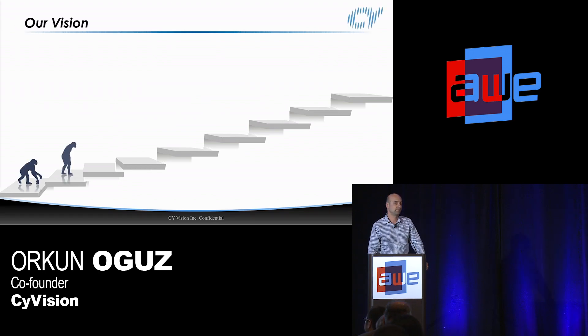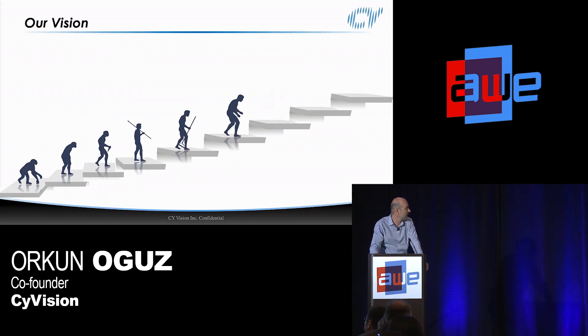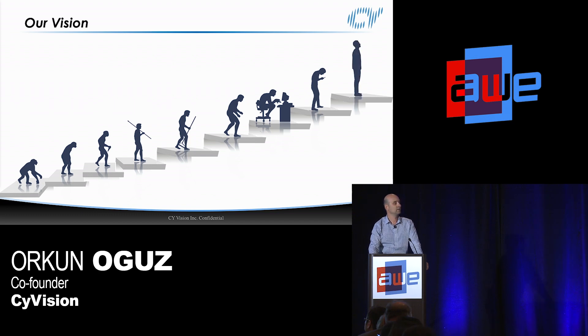This is a nice graph we like. I think it summarizes our vision pretty well. We'd like to help humankind be able to look up again and kind of free themselves from those little screens we're all addicted to, unfortunately.